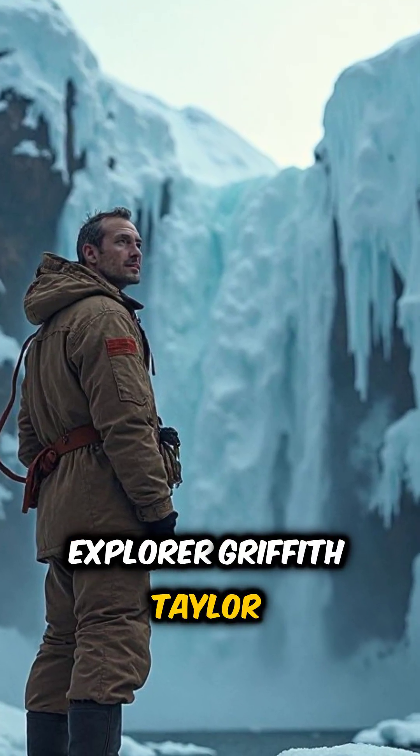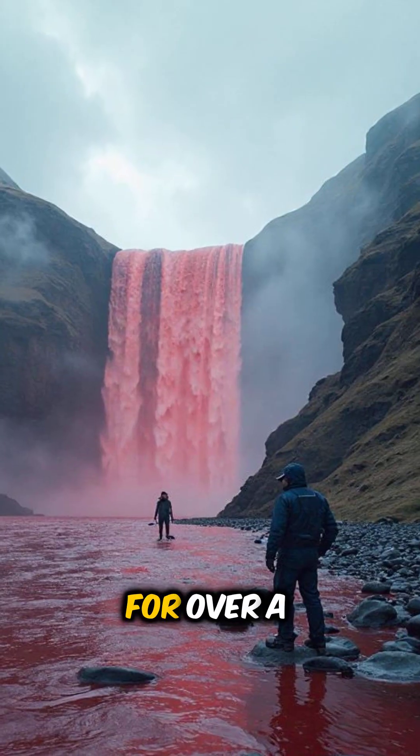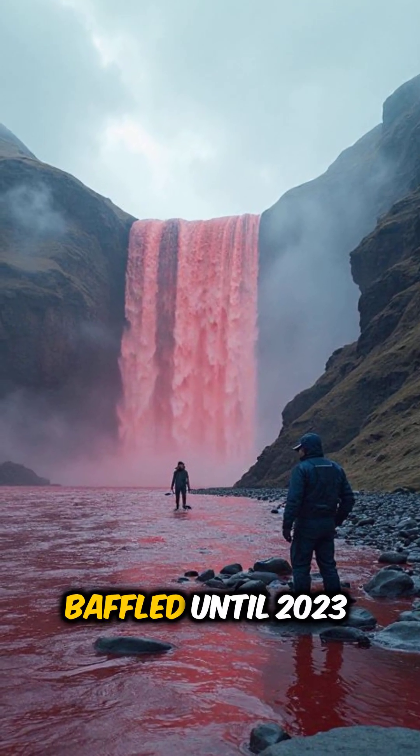Explorer Griffith Taylor found it in 1911 and thought it was red algae. He was wrong. For over a century, scientists were baffled.